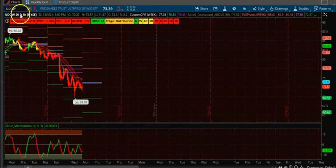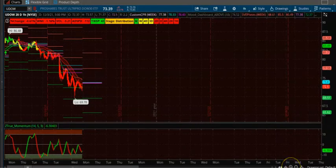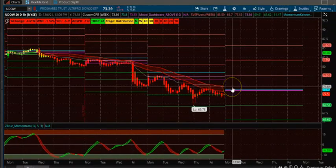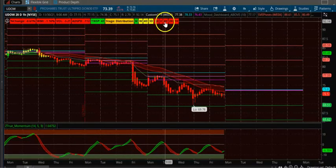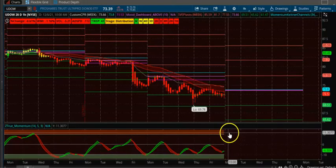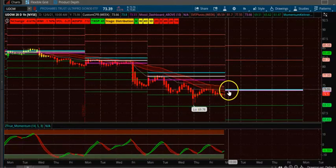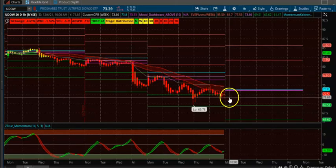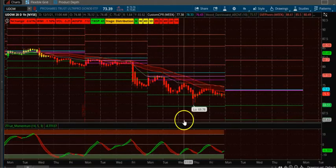Next is UDOW, which is essentially betting that the Dow goes down. You can see consecutive CPRs going down. Today all time frames are negative and it's also downtrending. Wait for the first candle to appear below the CPR and then take the trade — the channel is also downtrending across all time frames.